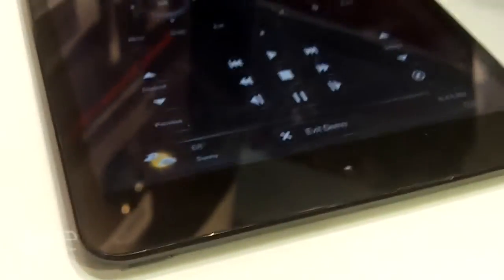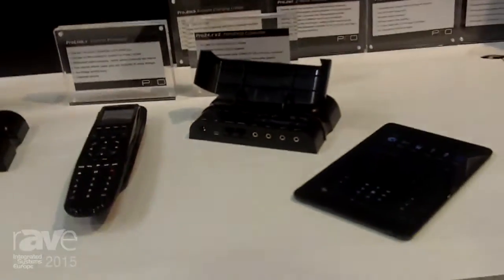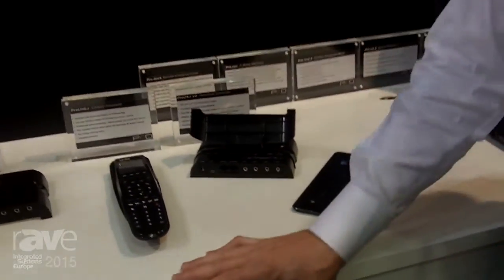The remote controls communicate via 433 MHz RF. The iOS integration allows for control from any iOS device — iPad, iPod touch, iPhone — and combined with the Pro 24R remote controls, makes ProControl an affordable, customizable solution.